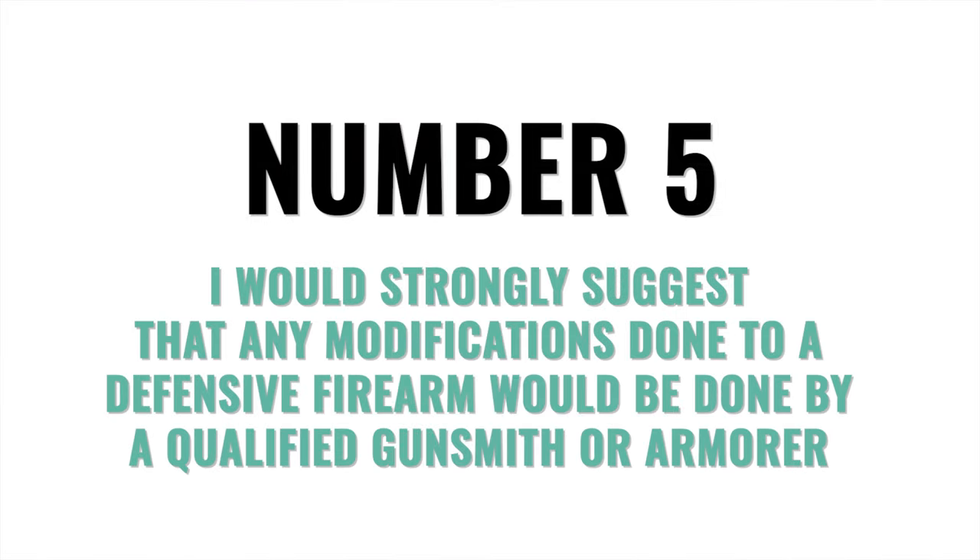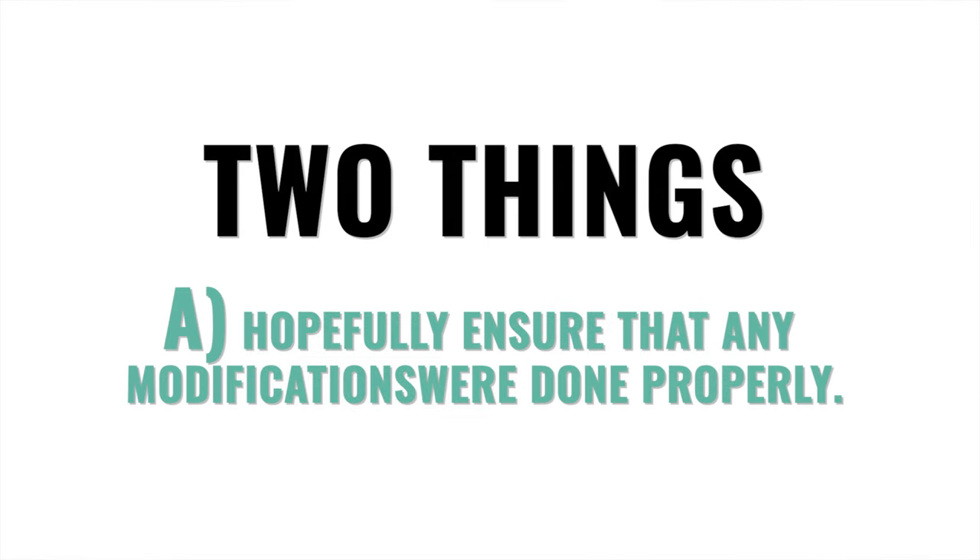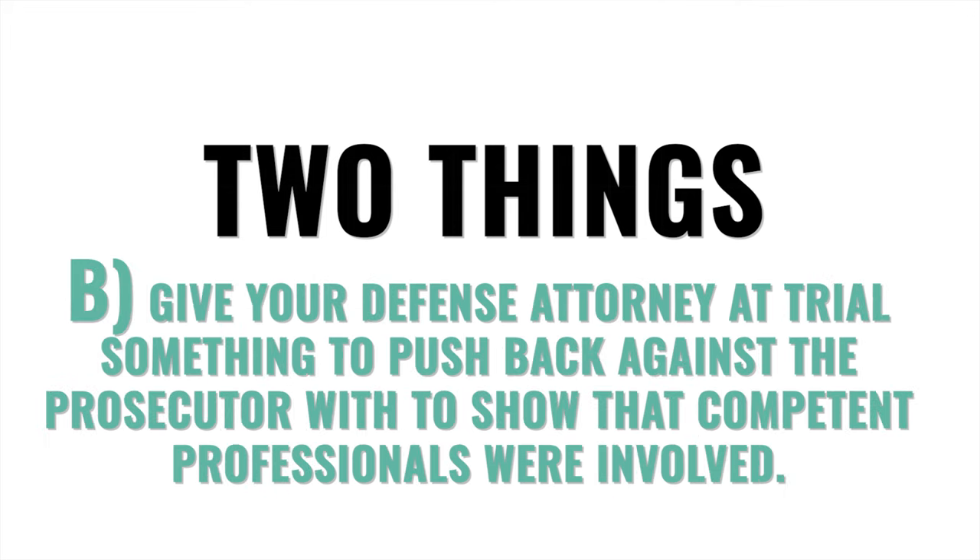Rule number five: I would strongly suggest that any modifications done to a defensive firearm be done by a qualified gunsmith or armorer. While it may not escape the prosecutor's attacks covered in that other video, it will at least do two things. A: hopefully ensure that any modifications were done properly. And B: give your defense attorney at trial something to push back with — to show that competent professionals were involved and you're not just some yahoo with a credit card and the internet. Yes, this will add cost, but keep in mind that you are paying for it if you do it yourself through that extra liability and what the jury might think.